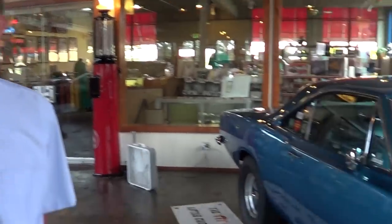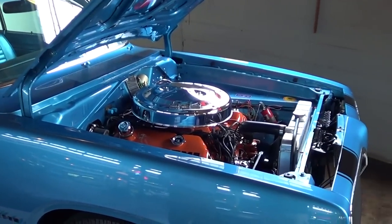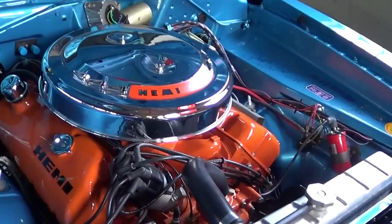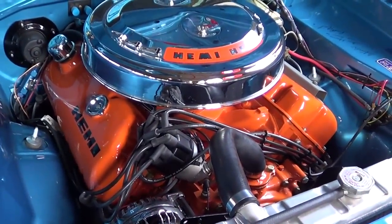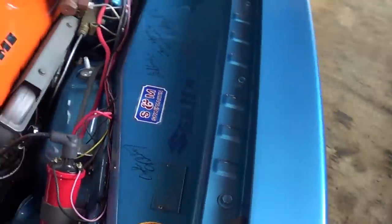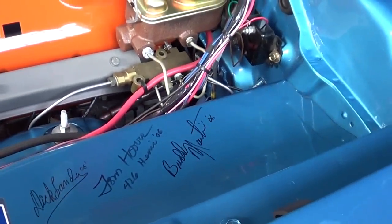It's a '69 Barracuda Coupe. It was owned and run by the Sox & Martin drag cars. It has the last known ball stud Hemi in it. It's totally restored — it's a beautiful ride, as you can see on the fender wells. Dick Landis, Tom Hoover, and a bunch of the drivers have signed the car. It's a very interesting car, and it's now the proud possession of the Natmus Museum.